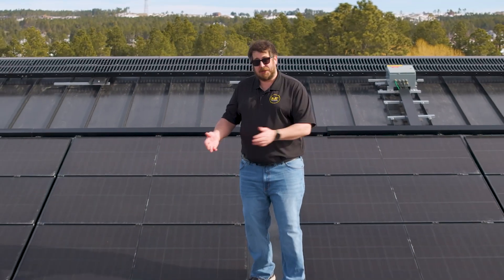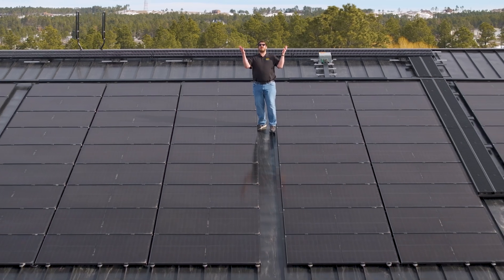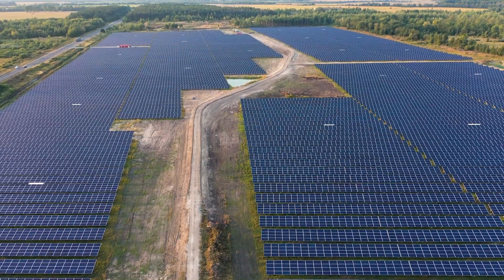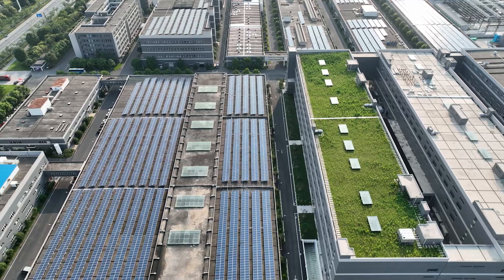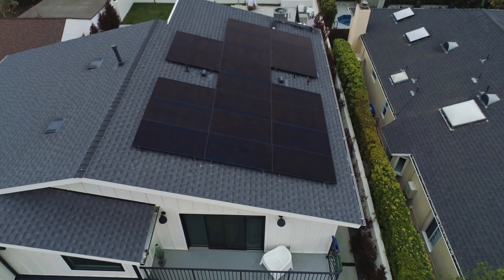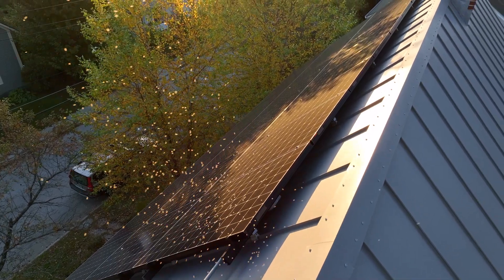Thinking about solar but not sure where to put your array? The best place to harness the power of the sun is right above you — your rooftop. Compared to ground-mounted systems, rooftop solar maximizes space, eliminates the need for extra land, and keeps your system safe from obstructions and damage.